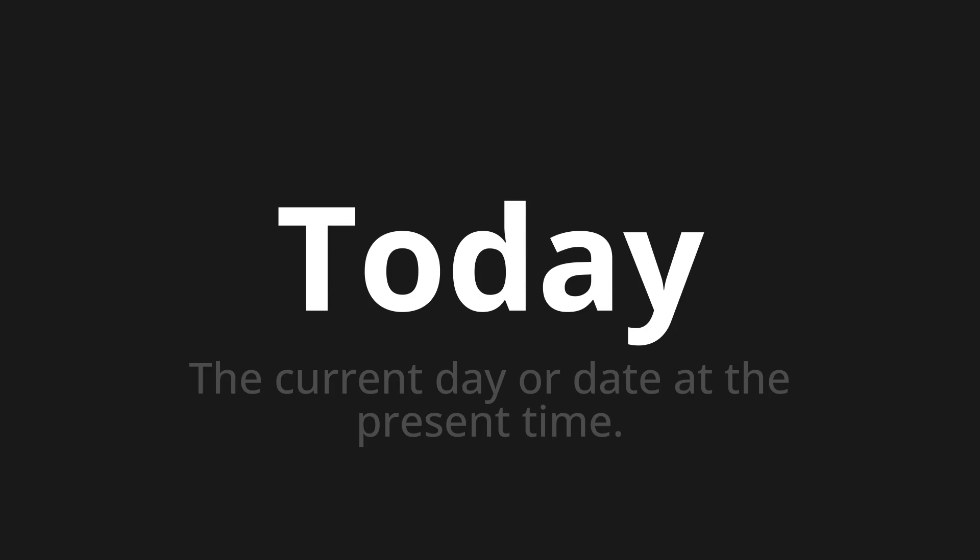Let's say it all together. Today. Today. Today.